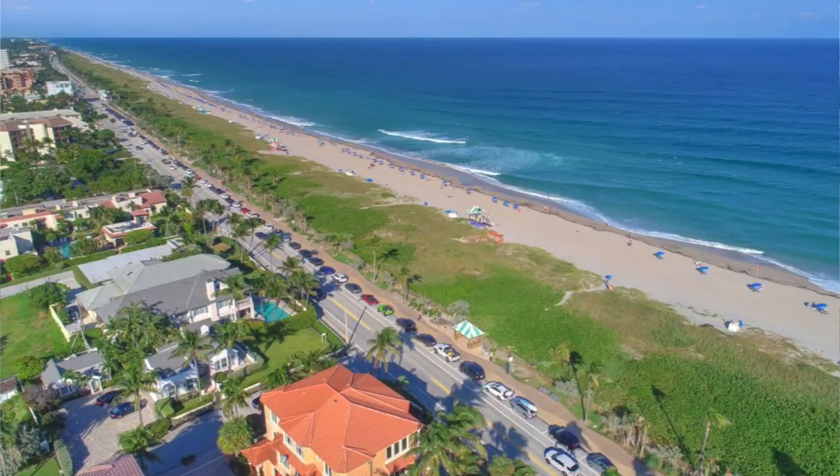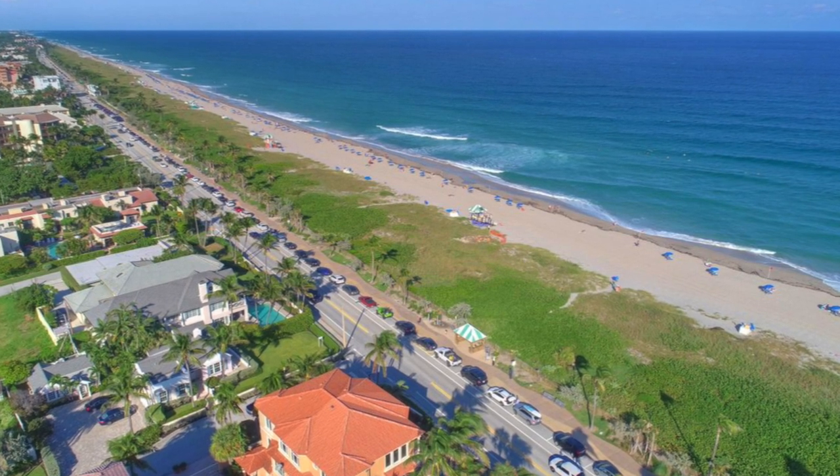Unbeknownst to many, Delray Beach is home to some of the most exclusive oceanfront real estate in the world. Nassau Park is a high-end community of luxurious single-family homes right next to the stunning oceanfront in Delray Beach. The community is nestled between the Atlantic Ocean and the Intracoastal Waterway, just a short walk from the heart of the city. Expansive properties are known for their grandeur and impressive architecture, with some homes featuring eight bedrooms. The well-maintained estates offer many luxuries such as impact windows, crown moldings, open floor plans, designer fittings and fixtures, private swimming pools, expansive outdoor patios, barbecue areas, and panoramic views.